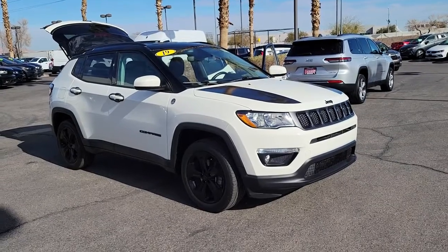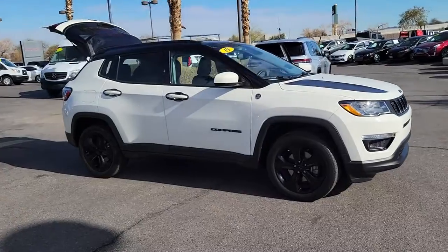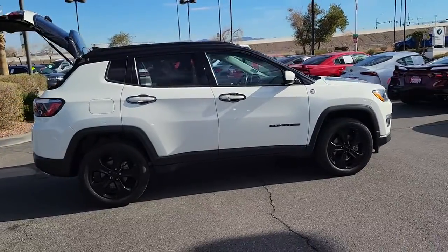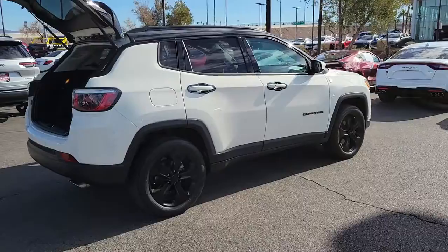Enjoy the view of this 2019 Jeep Compass. This vehicle still has fewer than 40,000 miles on the clock, so it won't last long. Enjoy the adventure with confidence in the Compass. It offers the perfect blend of SUV versatility and state-of-the-art safety technology.